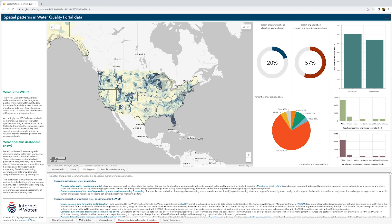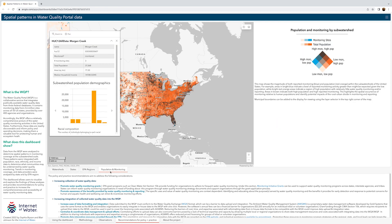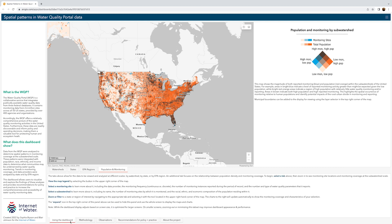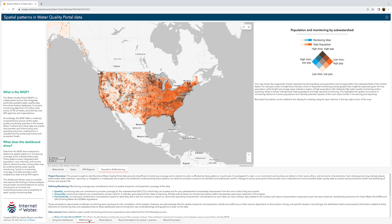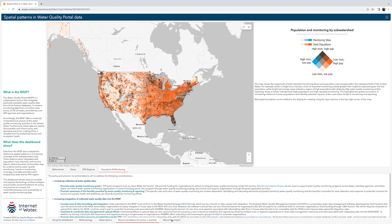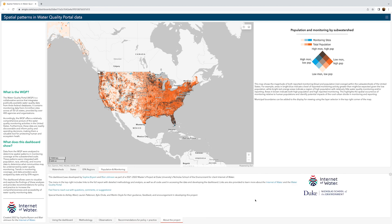The final tab focuses on the relationship between the population density and monitoring coverage. The panel on the bottom of the screen provides additional information about the project. You can use the tabs to toggle between information on using the dashboard, the methodology used, research observations, recommendations for policy and practice, and general project information.